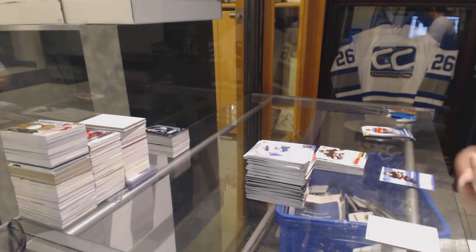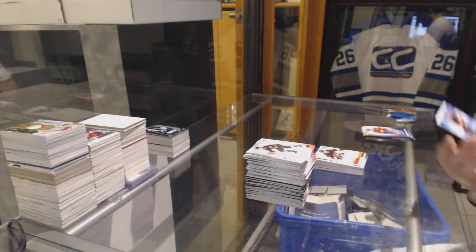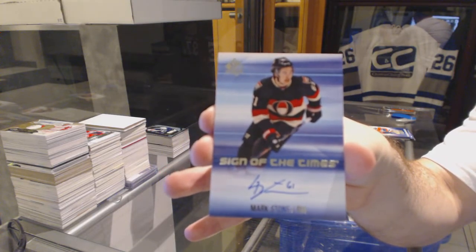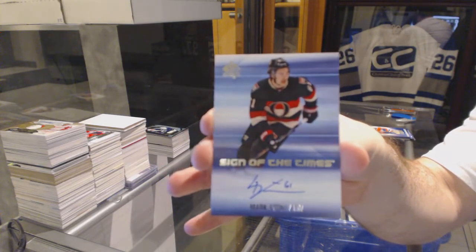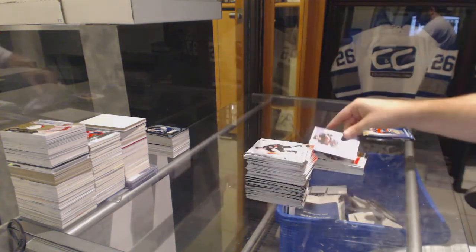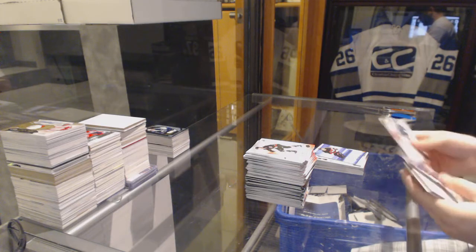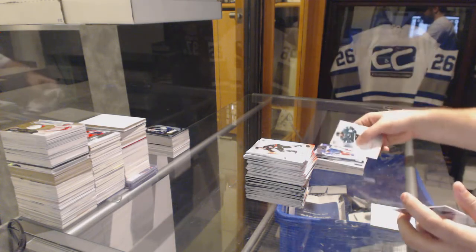For the Ottawa Senators, Sign of the Times Auto — Mark Stone. Mark Stone. And last pack mojo — here it's a stall for the Rangers.